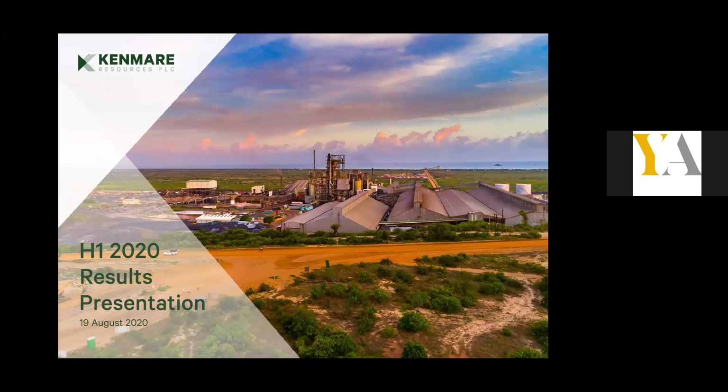Good afternoon and welcome to the latest Yellowstone Advisory webinar with Michael Carville, MD of Kenmare Resources, and Jeremy Deird, Director of Corporate Development and Investor Relations. They will present the half-year result to the 30th of June, which were announced on the 19th of August. You're all currently on listen-only mode, but if you'd like to ask a question, please type into the chat box at the bottom of the screen. We'll cover all the questions at the end of the presentation. The format today is a presentation from Michael and Jeremy, which will last approximately 30 minutes, and then we'll have 10 to 15 minutes for Q&A. I'll now hand over to Michael Carville.